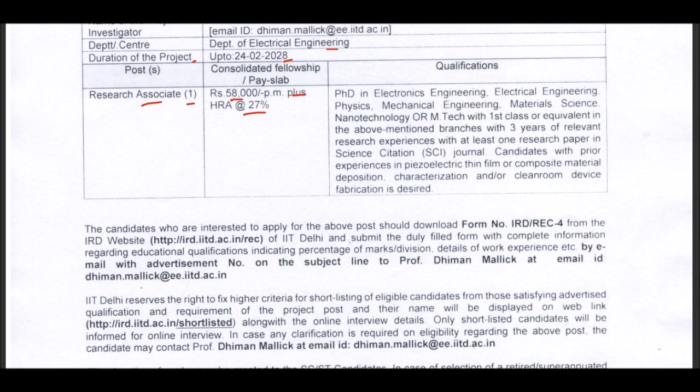The essential qualifications include a PhD in Electronic Engineering, Electrical Engineering, Physics, Mechanical Engineering, Material Science, or Nanotechnology. Alternatively, M-Tech with first class or equivalent in the above-mentioned branches with three years of relevant research experience and at least one research paper in an SCI journal. Candidates with prior experience in electric thin film or composite material deposition and characterization are preferred.